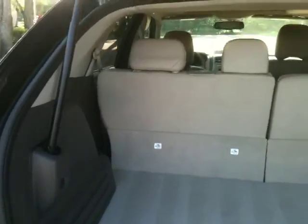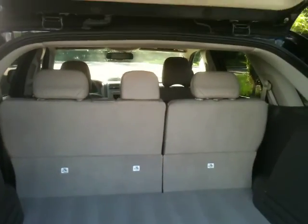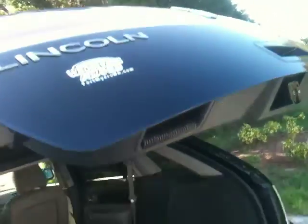The chrome wheels really set this car off — very sharp looking, especially in black. Your seat controls right here: power seats, power lift. You'll see how the seat goes right down — bam, right there. There are your seat controls. Power lift gate — pull your seats up, they go right up. Everything's one touch, very easy.